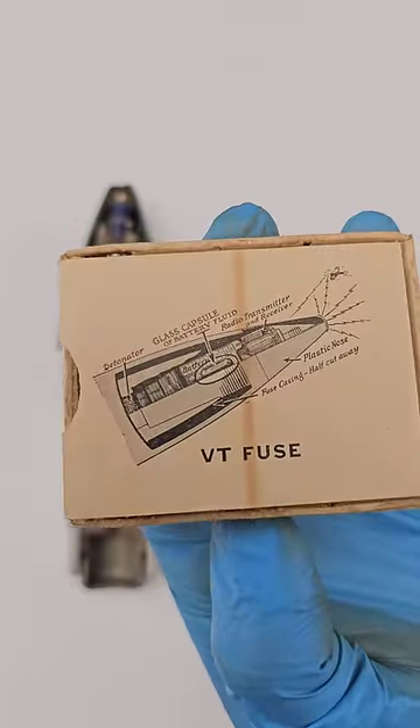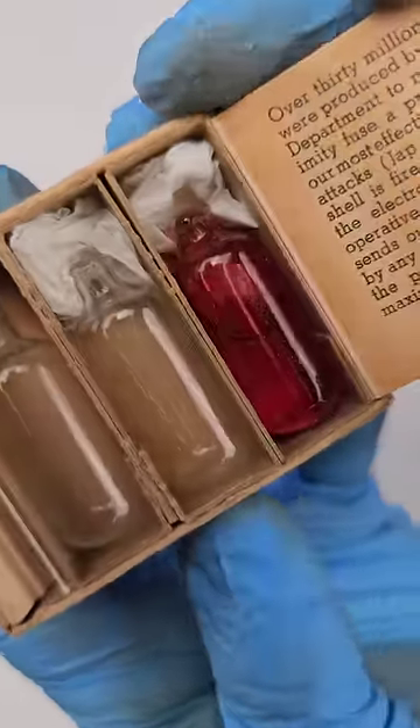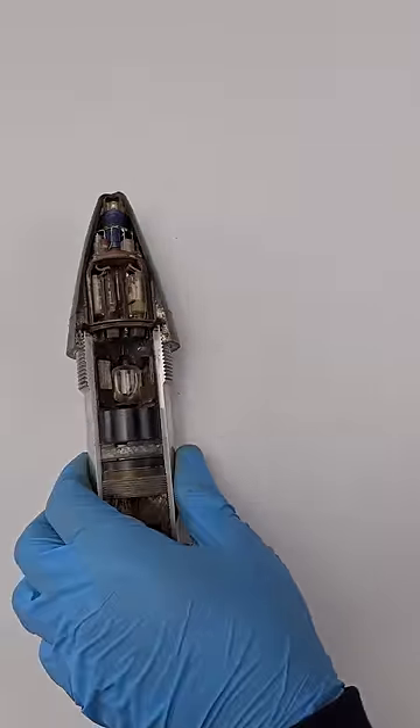When the shell is fired, the capsule shatters, freeing the electrolyte which makes the battery operative. A tiny radio station then sends out radio waves which, if reflected by any target 70 feet or less away, detonate the projectile at the ideal distance for maximum effect.